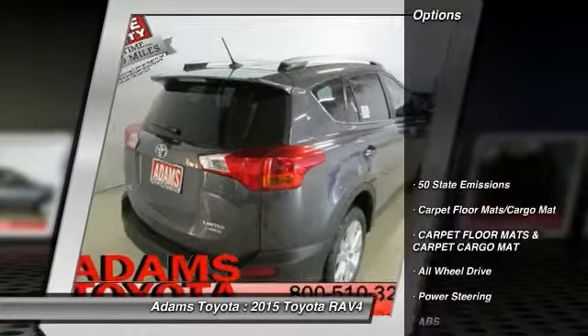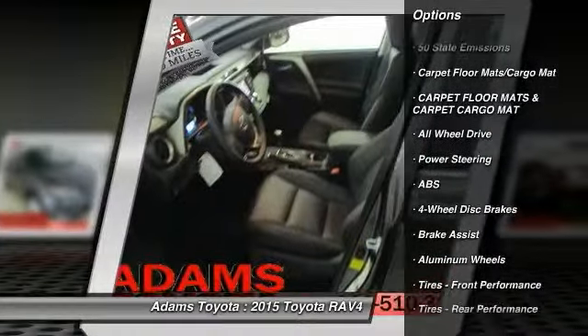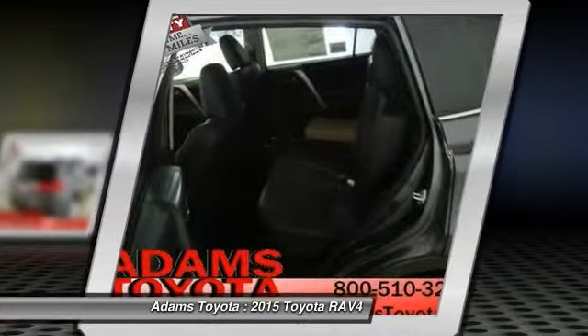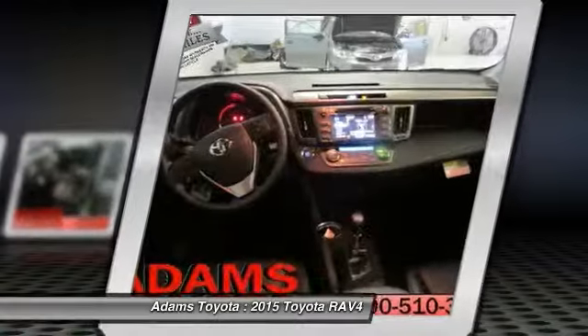Here are some of this vehicle's great options: keyless entry, traction control, backup camera, steering wheel audio controls, stability control, anti-lock braking system, navigation system, all-wheel drive, power liftgate, leather-wrapped steering wheel.